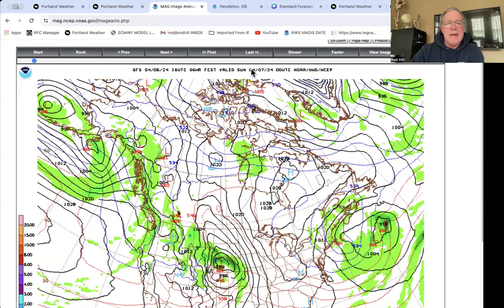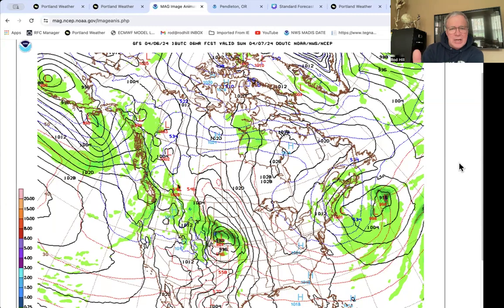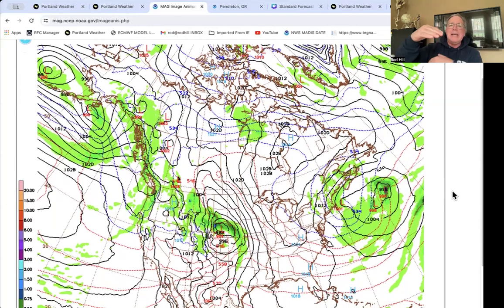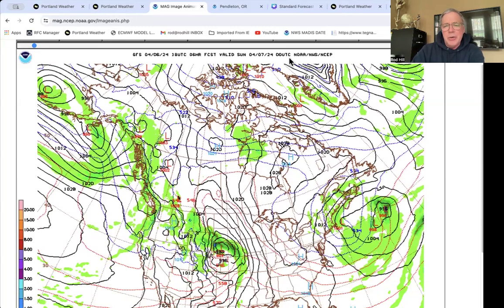I do want to show you the American GFS. This is the surface map with the thickness contours. All these dashed lines — what we call thickness contours — actually help carve out the warm air masses and the cold air masses. The solid black contour lines are the surface map. Here we are this afternoon at 5 p.m. This was a weak front that came in — see the contours dip right in through here? Here's the front at 5 p.m., already over the Cascades and pushing through central Oregon.